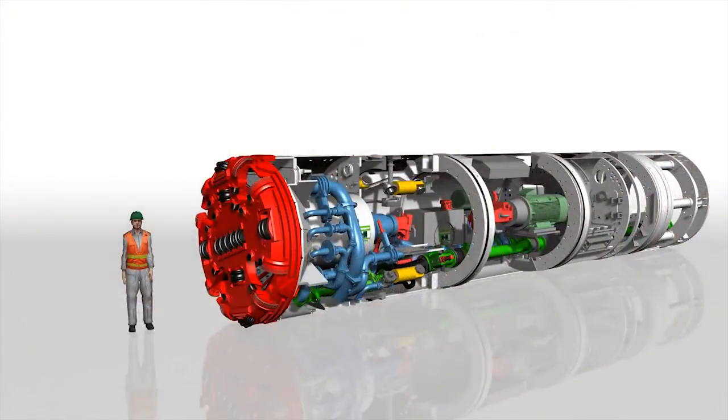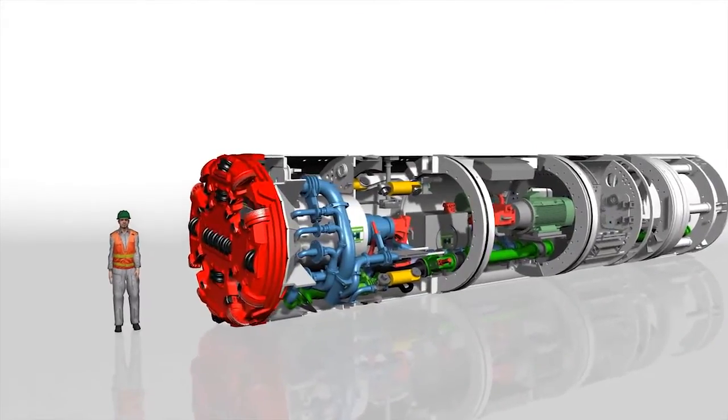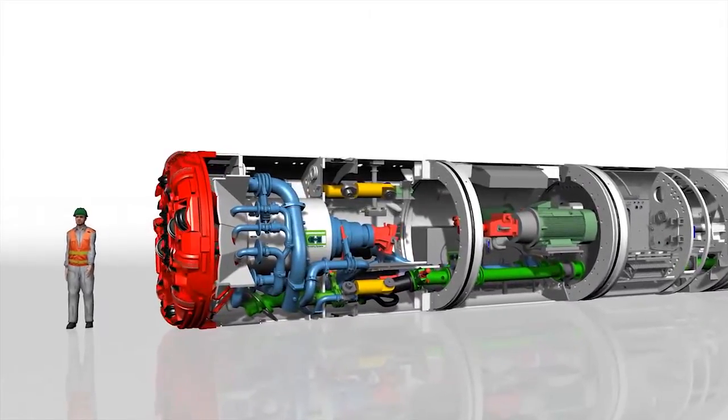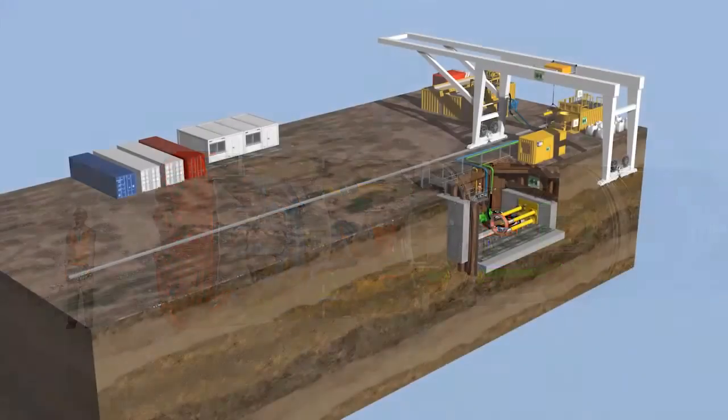The AVND machine series shown here is an advanced version of the proven AVN technology. Thanks to a pressure chamber, this machine can switch from slurry to mixed shield mode during ongoing operations and thus open up a greater range of heterogeneous soils. The following animation shows the use of an AVND machine.